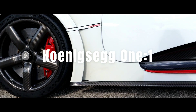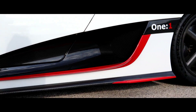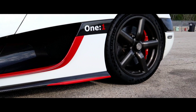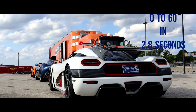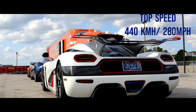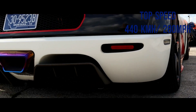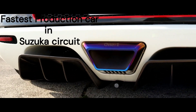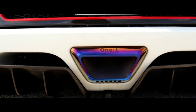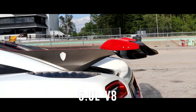The Koenigsegg One:1 was released the year before the Regera, but excelled in the speed category. The One:1 delivers mind-bending performance figures — it accelerates from 0 to 60 miles per hour in around 2.8 seconds and has a top speed of over 440 km per hour. Additionally, it holds the record for the fastest production car to complete a lap at the Suzuka circuit in Japan. This car achieved this through its potent 5-liter V8, which is used in every Koenigsegg.